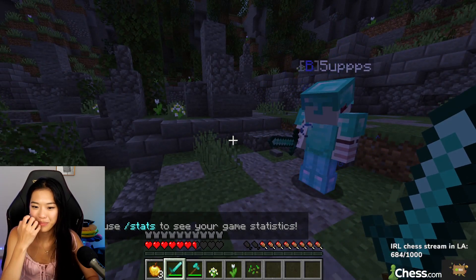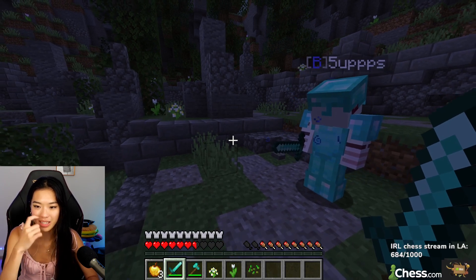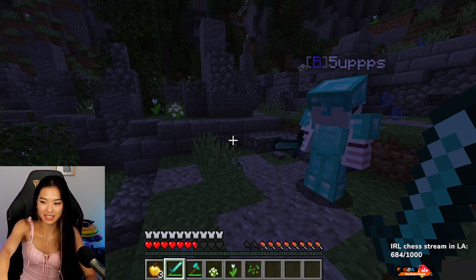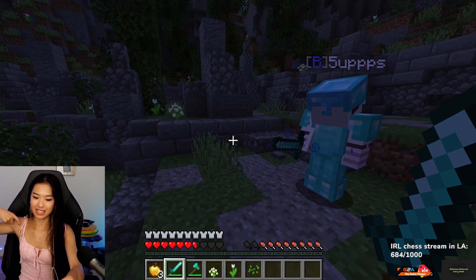The way the Pythagorean theorem works here is because I am higher up, so I have a longer distance to five up than five up has to my feet. Does that make sense? Like, my hand is like — let's say...